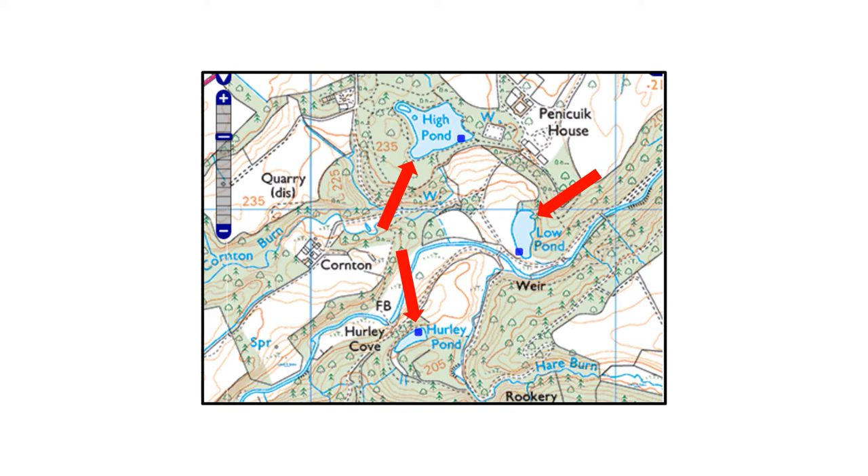Although there is much potential dragonfly habitat — many burns, a river and an extensive peat bog moor area — I elected to concentrate my efforts on the obvious locations: the three main ponds on the central area of the estate that the red arrows are highlighting. This seemed manageable, as I was, after all, compared to many long-standing BDS members, a relative beginner.